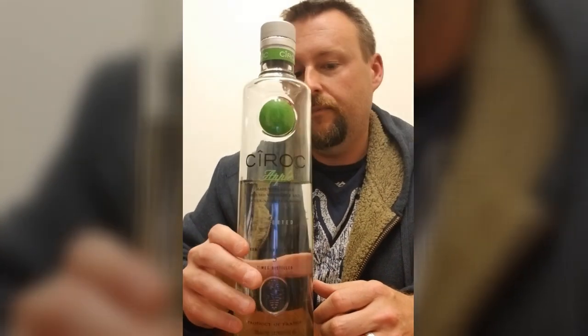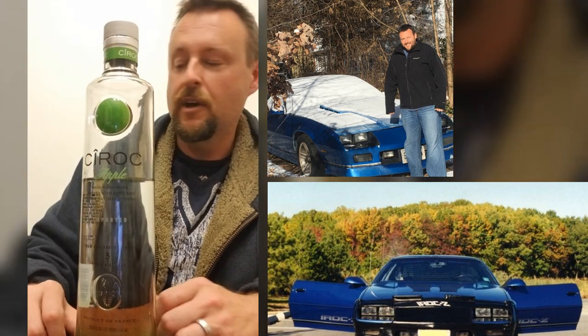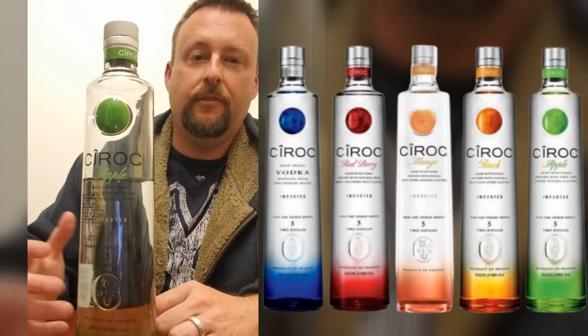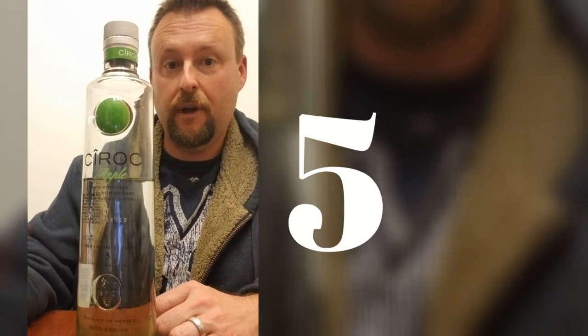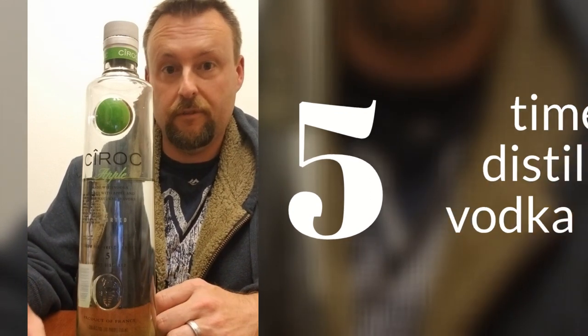Really great vodka. One of the things that makes Ciroc a little bit unique is not just the fact that it's been distilled five times — which is great, that gets all the impurities out and it kind of levels the flavor, makes it very smooth.